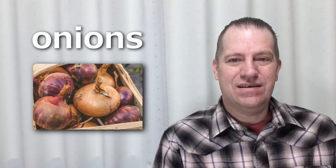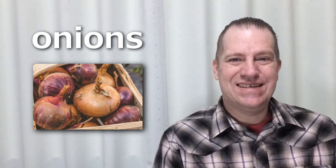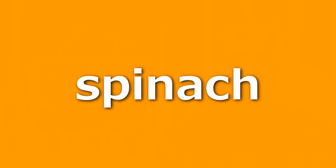Tomatoes. Tomatoes. Onions. Onions. Spinach. Spinach.